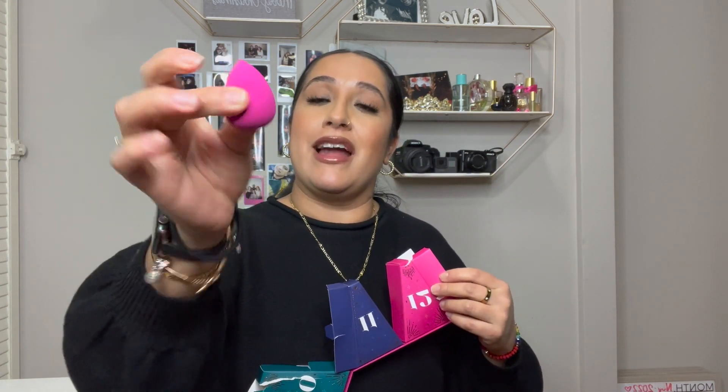Ooh, it's a little beauty blender — a little beauty sponge. Day 12 is definitely my favorite day. So cute.